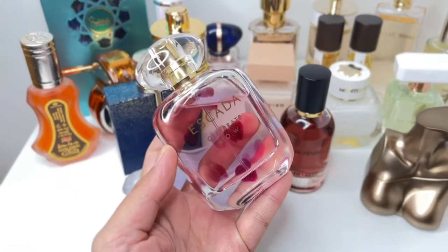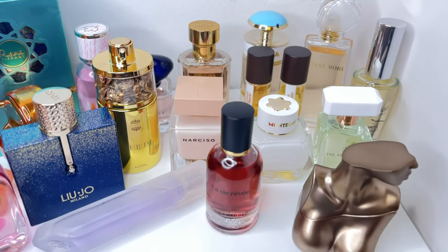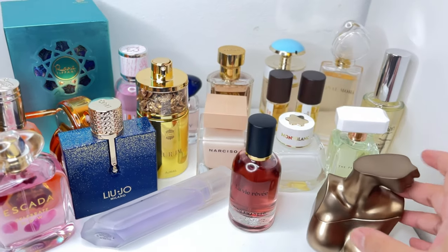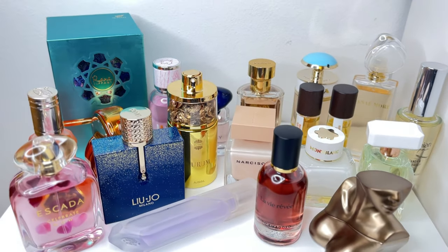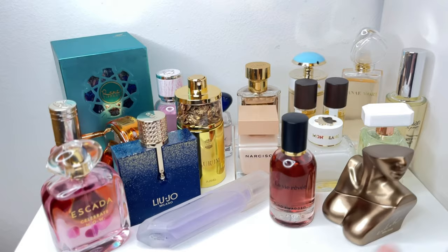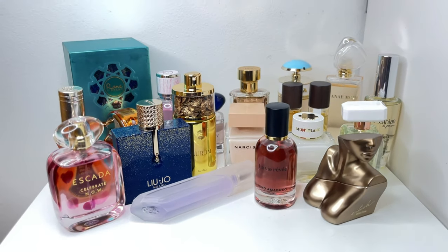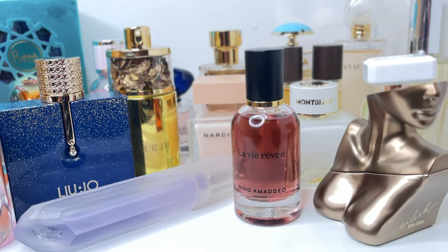Some real surprises here — the Escada Celebrate Now with that beautiful warm vanilla, and the gorgeous gourmand Liu Jo Milano — both perfect fall/winter scents. I am very excited to explore and wear all of these. A lot were on my wish list: Montblanc, Narciso Poudre, La Femme. Thank you so much to my perfume fairy for sending these over — including brand new bottles. If you're familiar with any of these fragrances or want me to talk about one more in depth, let me know in the comments. Thank you so much for watching, have fun, much love, stay safe, and I'll see you in the next one.